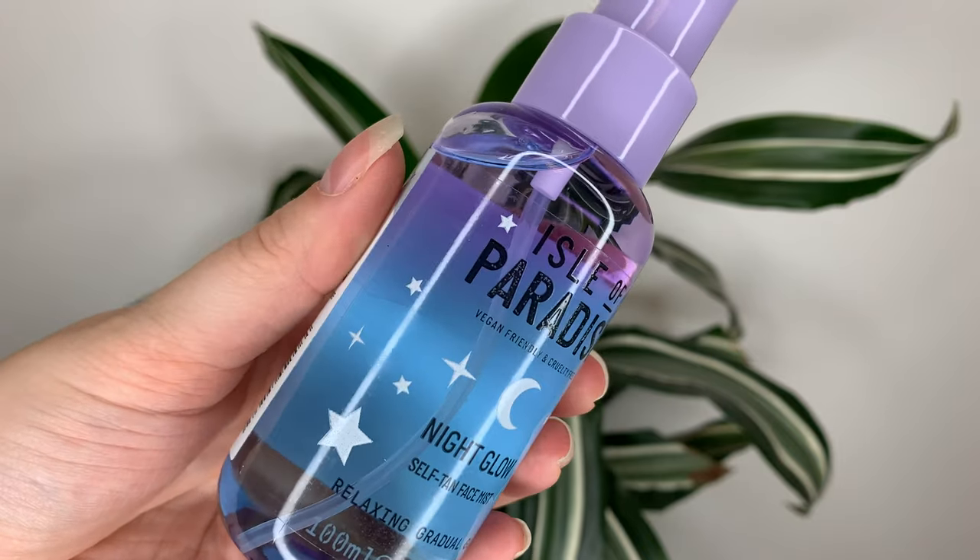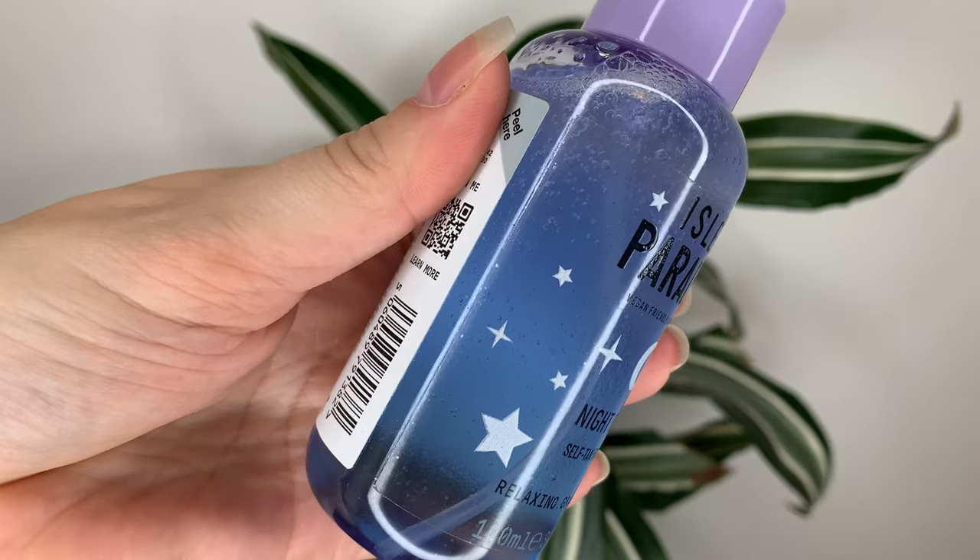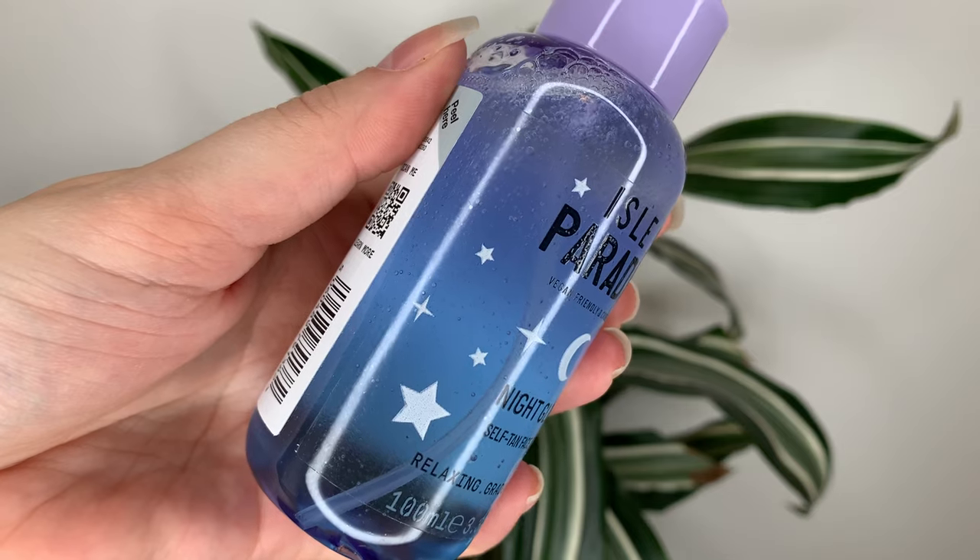Then we have the Night Glow. This one's supposed to be more relaxing, to help you wind down before night, and it's supposed to hydrate and soothe your skin as you sleep. It's supposed to help with redness, dullness, and uneven texture. It has jasmine oil, argan oil, and hyaluronic acid to keep your skin super hydrated and smooth. Same thing — shake it well, spray it two to three times on your face, and rub it in. This is supposed to be the last step in your night routine, after your skincare and moisturizer. When you spray it you can smell lavender and a little bit of vanilla — definitely a nice, calm scent. It doesn't smell like fake tan until again, two to three hours after you apply it.